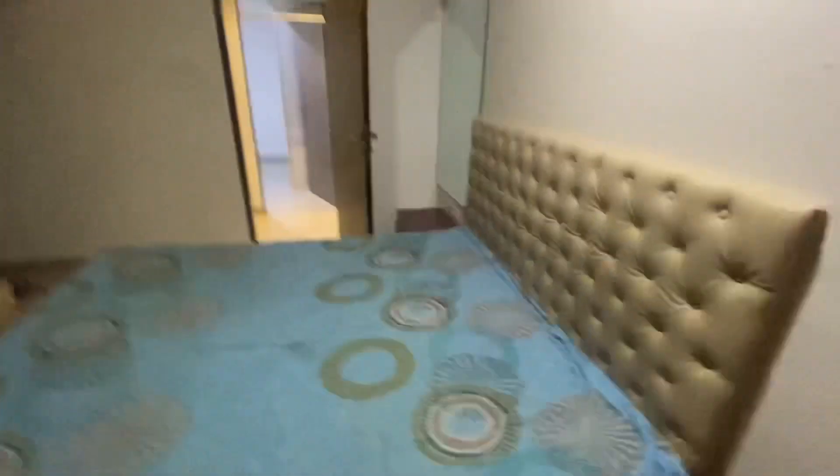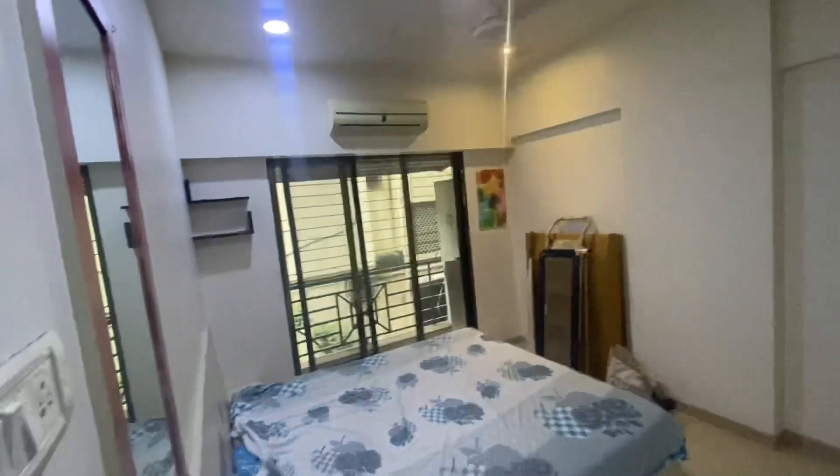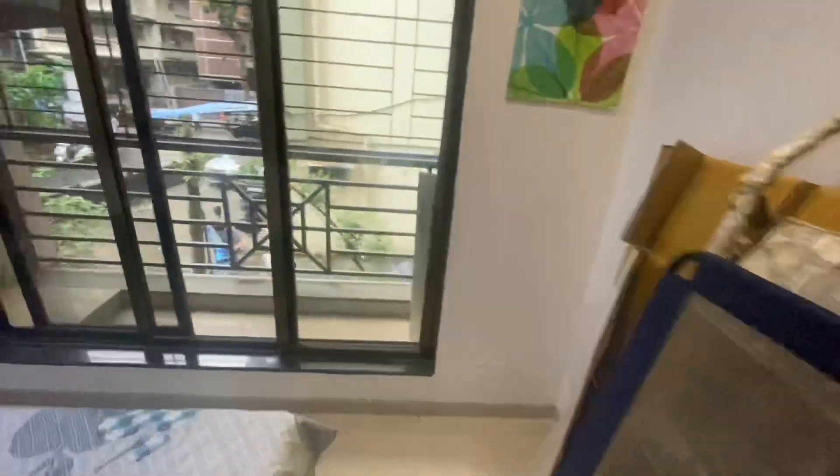The flat is on the first floor but it's a very decent, very calm society. This is the common washroom. Now see the bedroom — it is so nicely done up, everything is perfectly designed. There's a balcony also in one of the rooms.